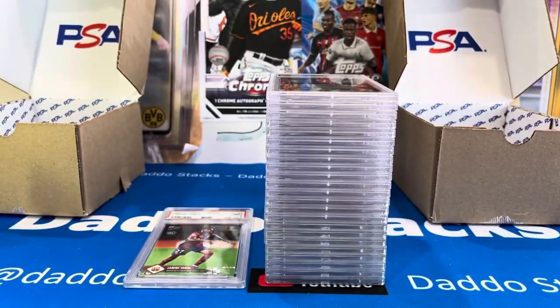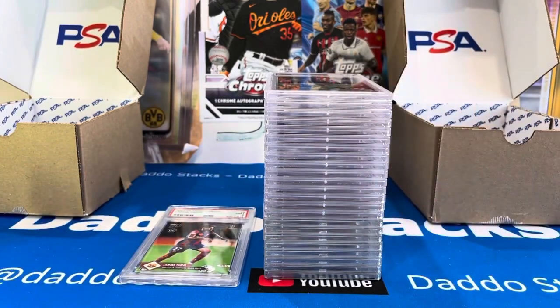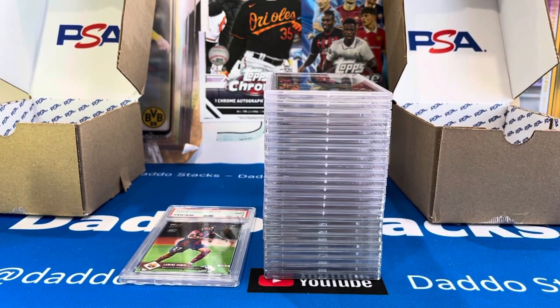That is a pretty good PSA ratio — I'll take this every time I submit to PSA. We really looked over the cards. You've got to brush off the cards, no fingerprints, no dings and scratches, really look at the spacing. It can be time consuming, but when it comes back all 10s like that, it was definitely worth the time we put in to prep those cards. Look for us on eBay and Instagram, please like and subscribe. We want to bump up the channel with more content on prospecting soccer, football, and baseball cards. Thank you, PSA, thank you Slabstocks, Hatcher's Hits — let's get these ratios going. Bye from Datto Stacks.